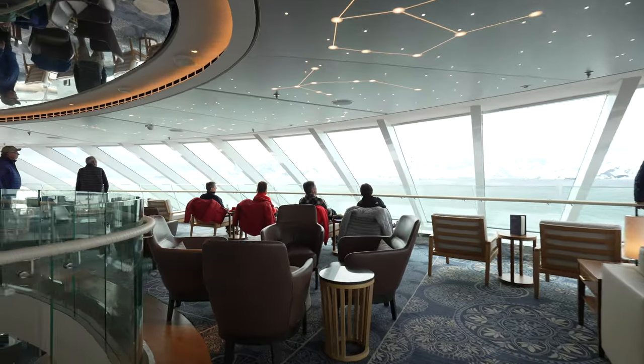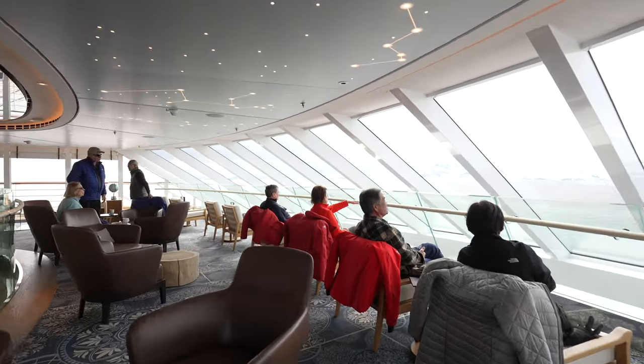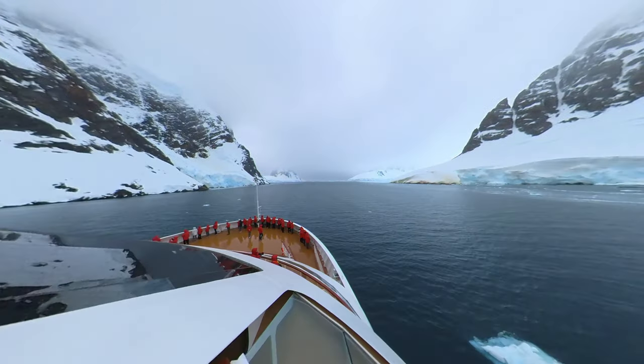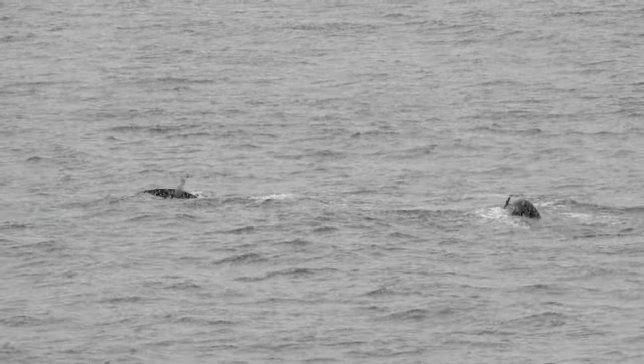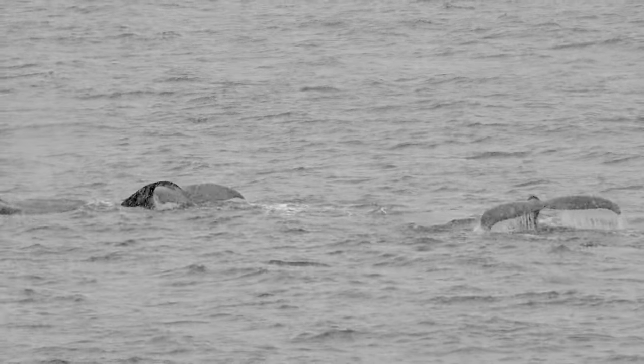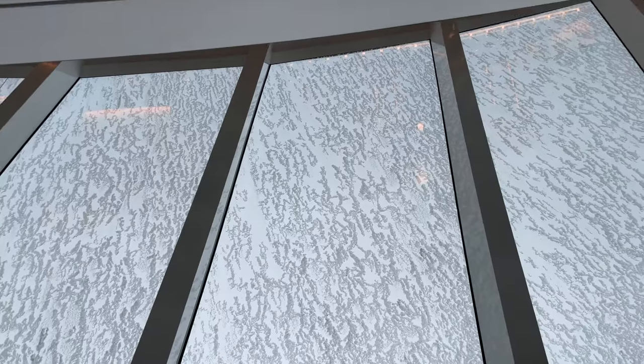Just in front is the ship's actual observation lounge — really the first of its two levels — which extend outside conveniently to the promenade deck to take in the wildlife when bundled up, like these awesome humpback whales that first welcomed us to Antarctica. Before heading back inside to take shelter from the snow, which is something you surely don't see every day in an observation lounge, especially in the Caribbean.